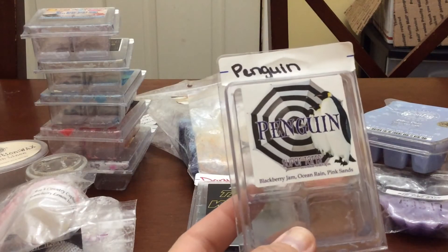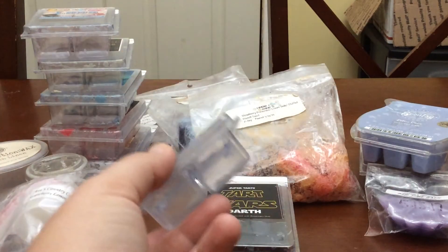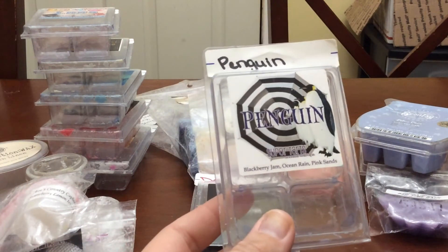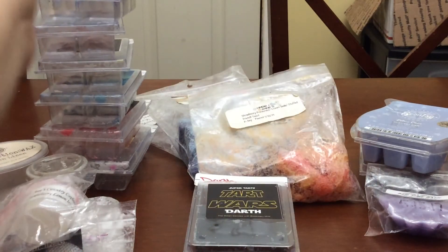I finished a clam of Penguin — Blackberry Jam, Ocean Reigning, Pinkish Sands. There were only two cubes left, so again I went through all my clams that had one or two cubes left and tried to use them up this month. This is gorgeous — a nice, fresh scent. I really enjoy it. I think I have three backups.